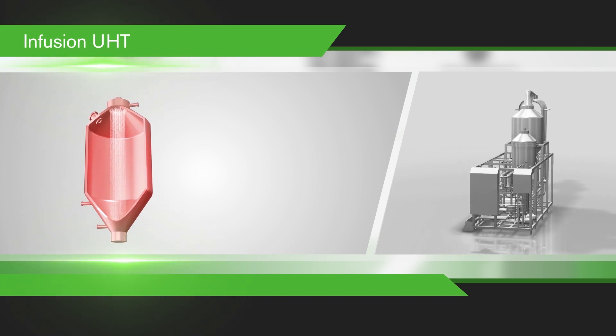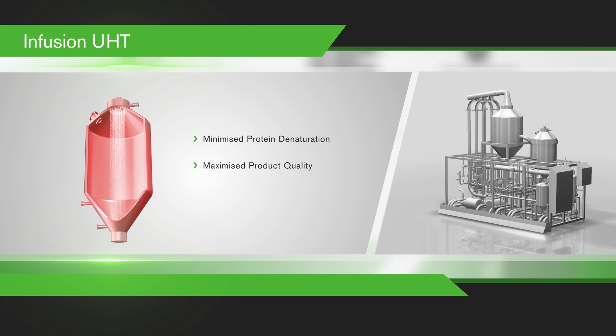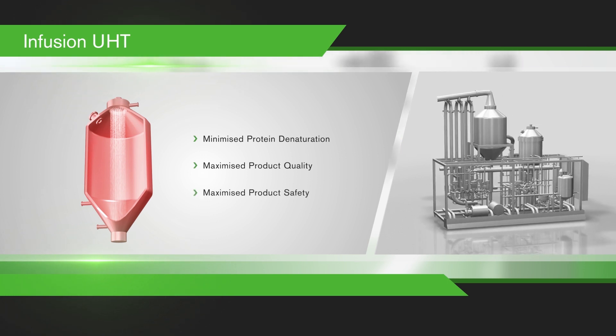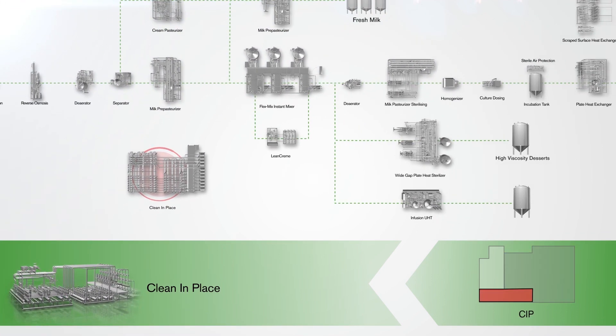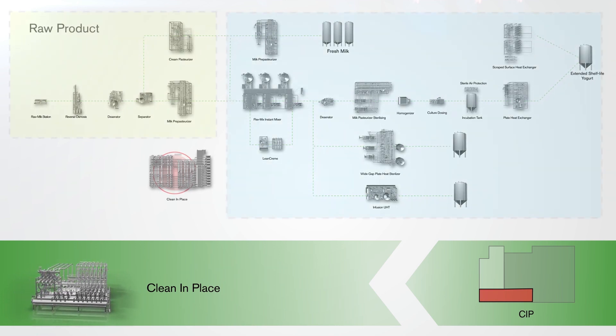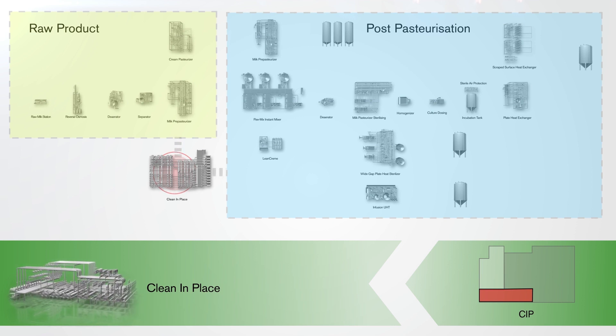By minimising heating and cooling times, protein denaturation is also minimised and product quality is maximised without compromising safety. The plant is equipped with two clean-in-place units for the automatic cleaning of the process plant — one dedicated to raw product areas and the other to post-pasteurisation areas — in order to reduce the risks of cross-contamination.